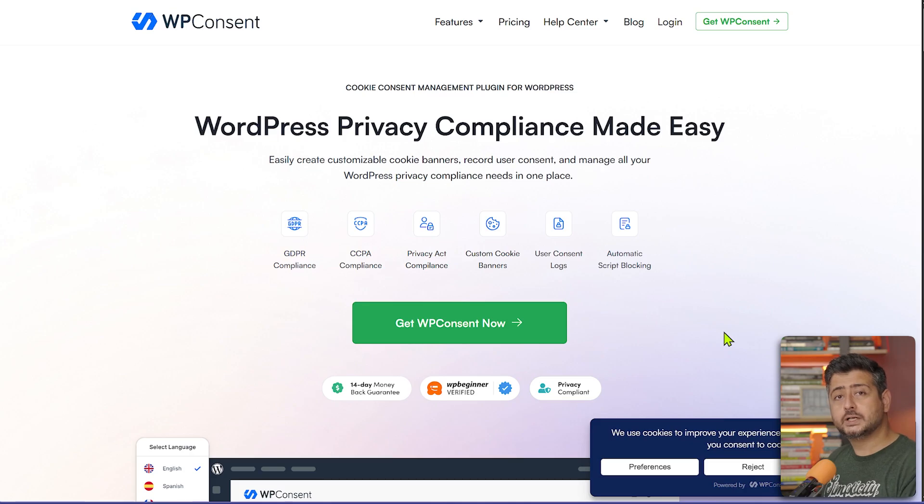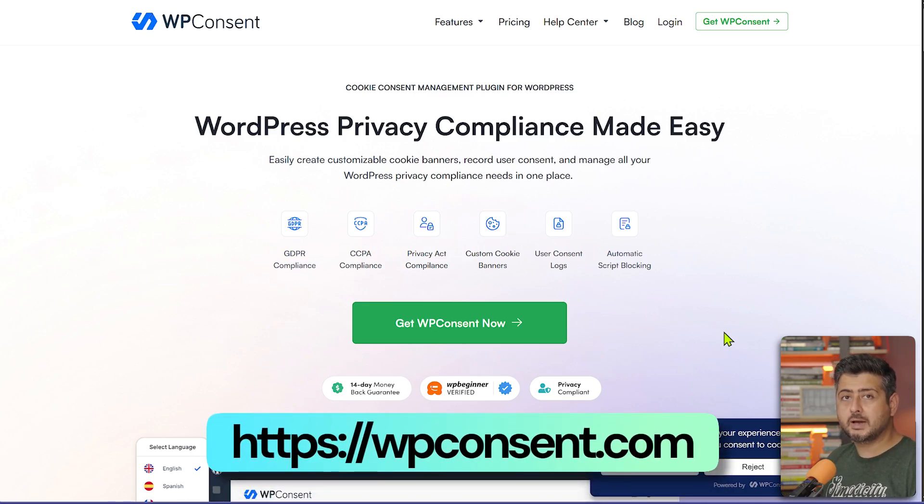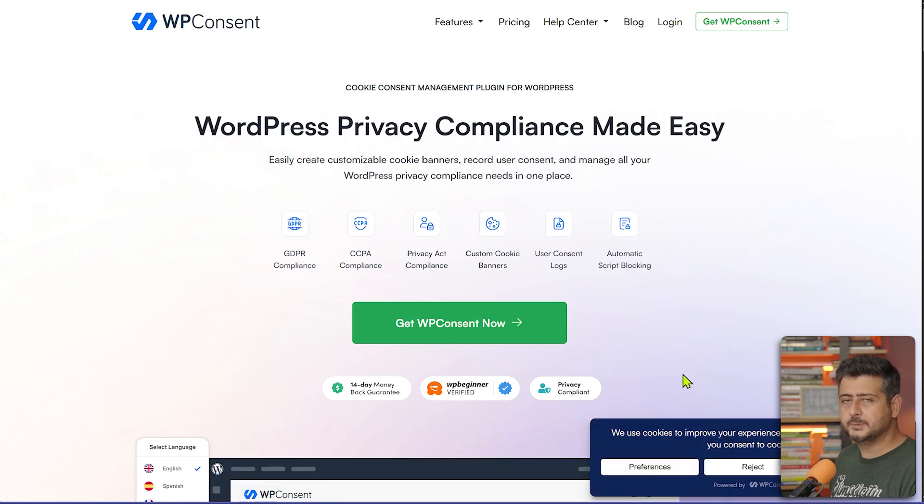The next plugin every website owner needs is WP Consent — a consent and cookie banner and privacy law compliance plugin. The banner you see on the site comes from WP Consent. What makes it different from other banner plugins is how it works technically from a compliance perspective.